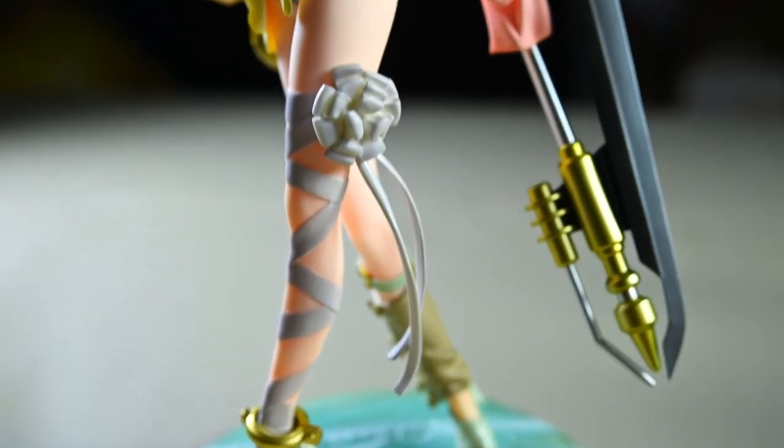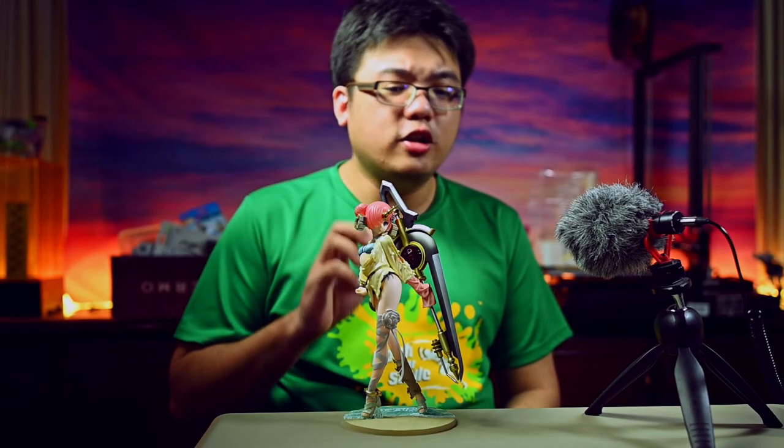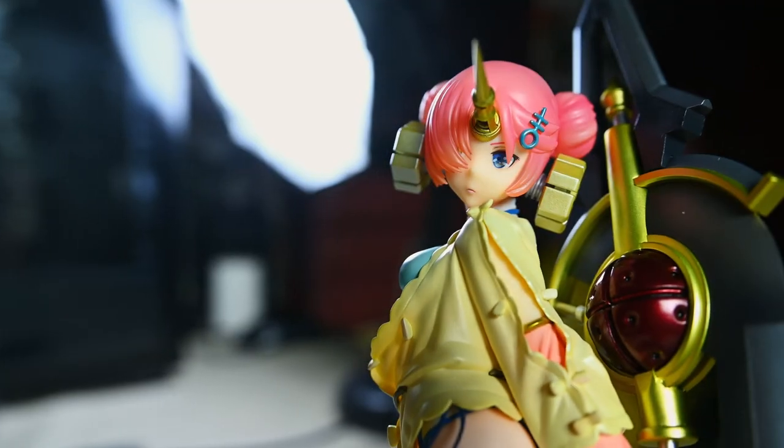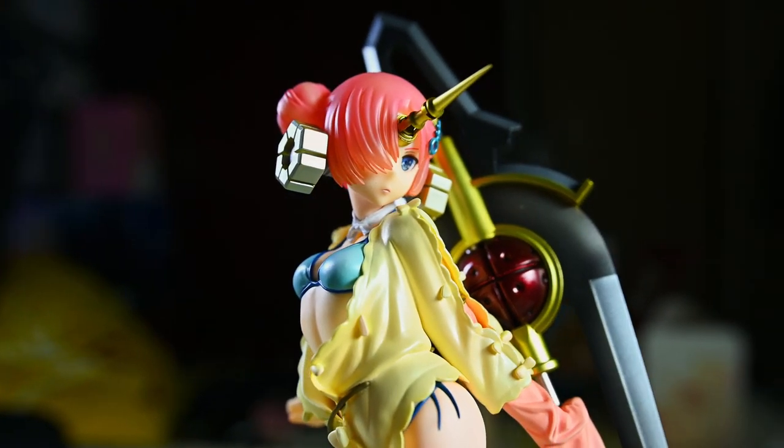Is this figure worth purchasing if you are a fan of Fate Grand Order and especially Frankenstein? Despite the flaws I've pointed out, if you can find her at a discount and not pay the full recommended retail price, I'd say go for it. For around 10,000 Japanese yen — about 100 US dollars or less — a scale figure by Max Factory is a value purchase no matter how you look at it. This is still a good buy, and especially for me who paid only 90 dollars. If you have any questions, please ask in the comments below and I'll get back to you. Thank you very much for watching — hoping to see you guys again soon. Goodbye.